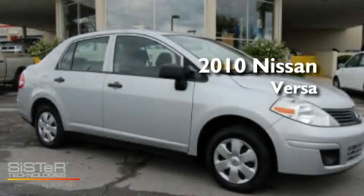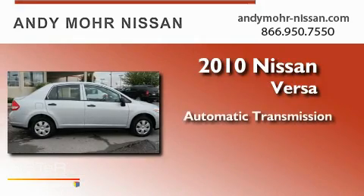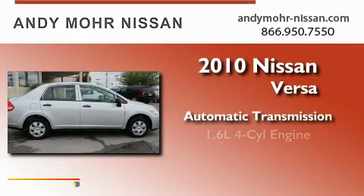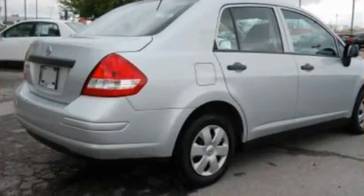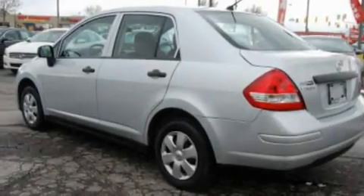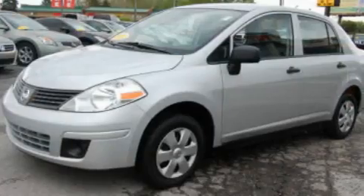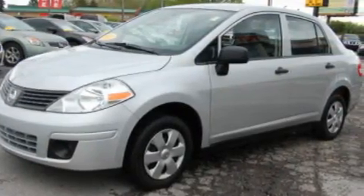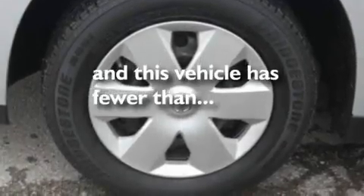This is a 2010 Nissan Versa. This compact has an automatic transmission and an inline four-cylinder engine. Its top features include a rear window defroster, an engine immobilizer theft deterrent system, a low tire pressure indicator, side curtain airbags, side impact door beams, rear seat childproof door locks, and this vehicle has less than 35,000 miles.